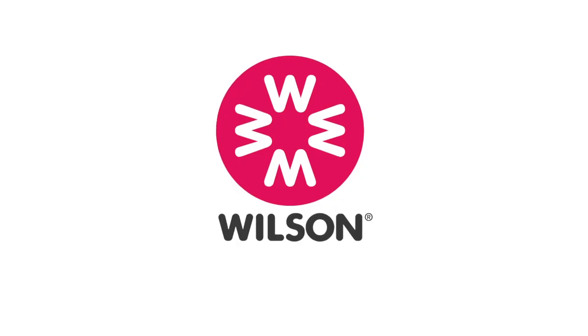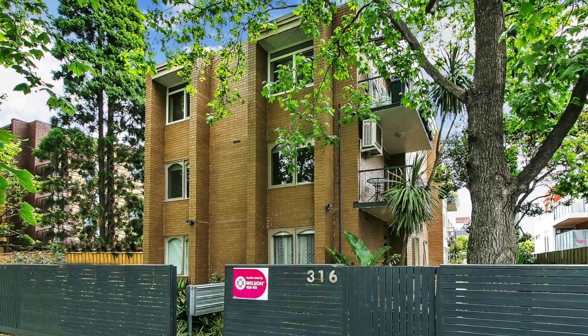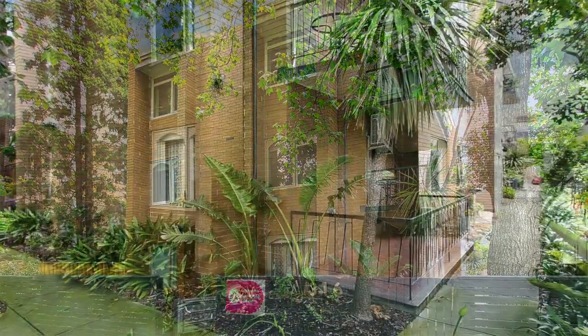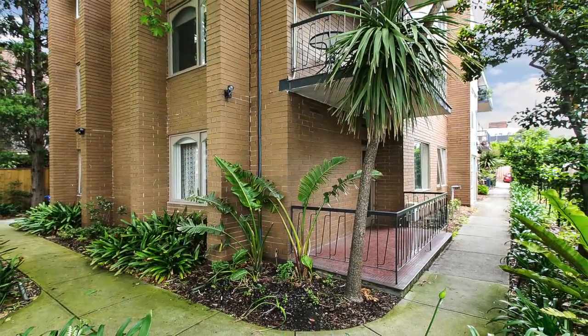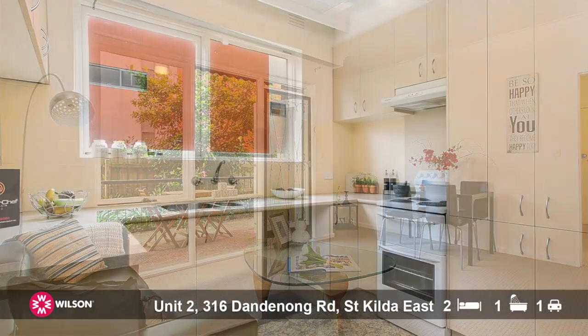Marty Fox here from Wilson Agents, and today I'm here to show you apartment 2 at 316 Dantonong Road in St. Kilda East. You simply can't beat these older style apartments. This one in particular is ground floor, so the ease of living is there. You park your car — it's one of the best car parks — out the back, walk up the side and make your way into the foyer and straight into the apartment, which has such fantastic size proportions.